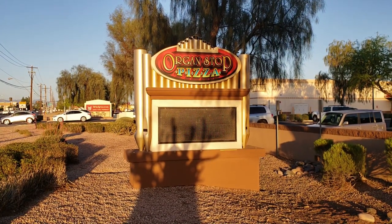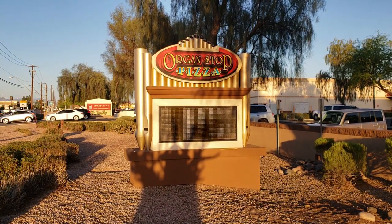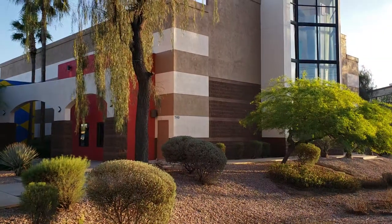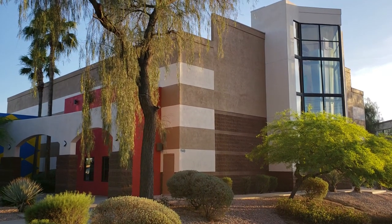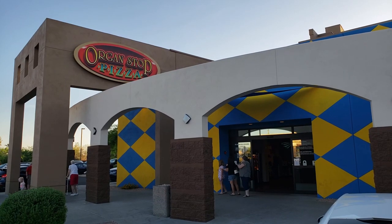Hello everyone and welcome to Restaurant Archaeology. Today we're going to be taking a look at Organ Stop Pizza in Mesa, Arizona. This particular location opened in 1995, but Organ Stop Pizza has its roots all the way back in 1972.